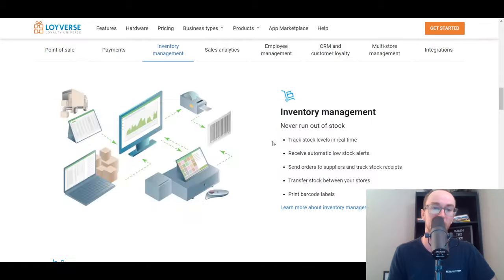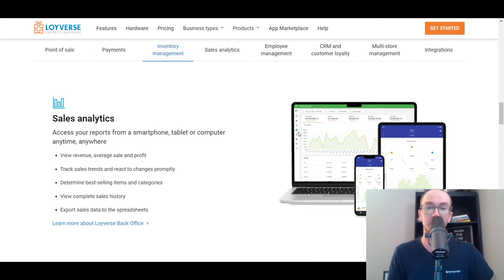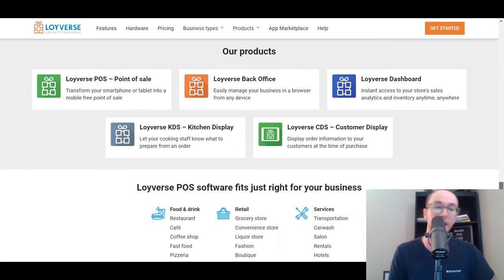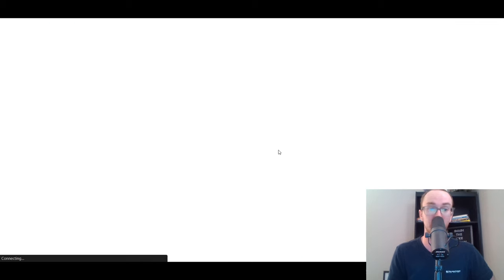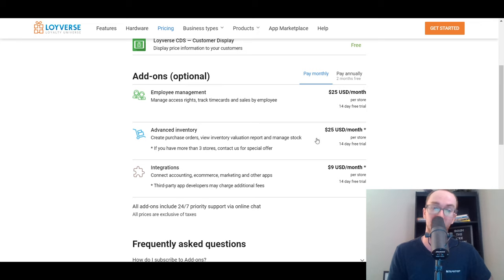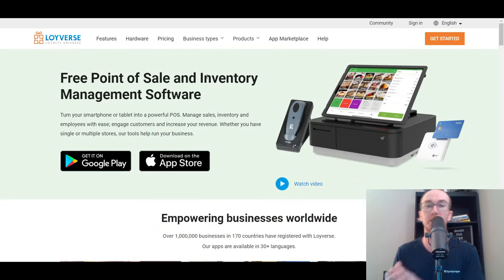Loyverse has point-of-sale software, accepting payments, inventory management, sales analytics, and employee management. Some of their other CRM and employee management features and integrations are paid, but at least the point-of-sale software is free. On their pricing page, the Loyverse point-of-sale is free. Additionally, you get the dashboard for managing analytics and inventory. They also have a kitchen display and customer display. There are other paid add-ons, but the software itself is free and they have quite robust features. Being open-source is another cool aspect of Loyverse — another one worth checking into for free POS software.